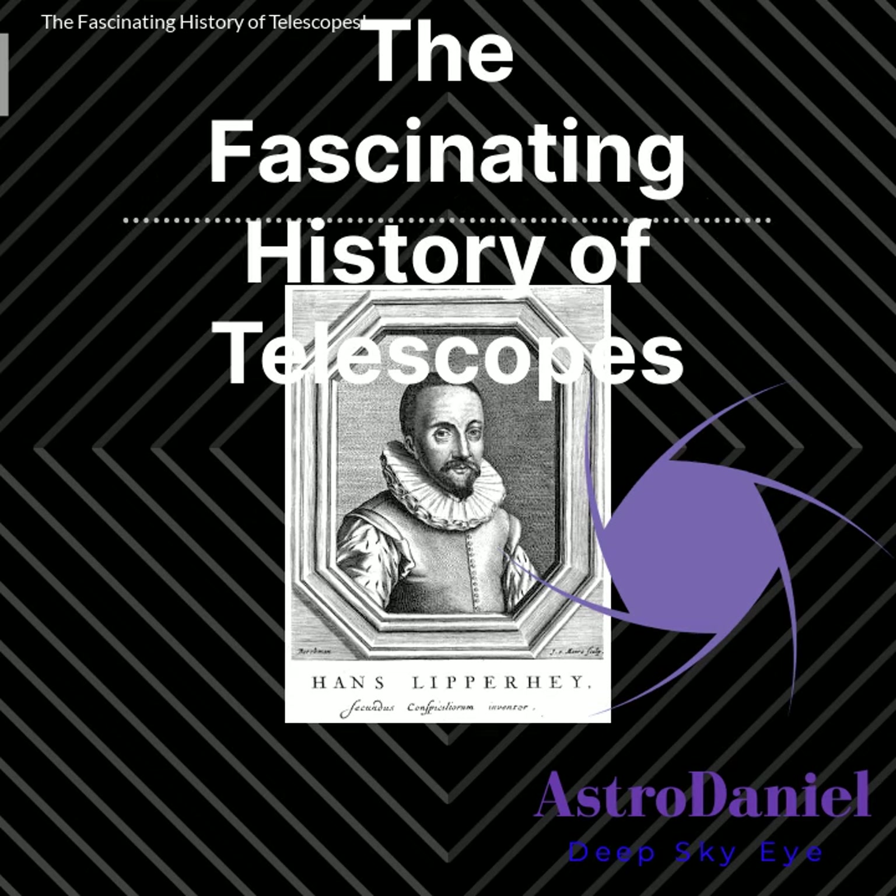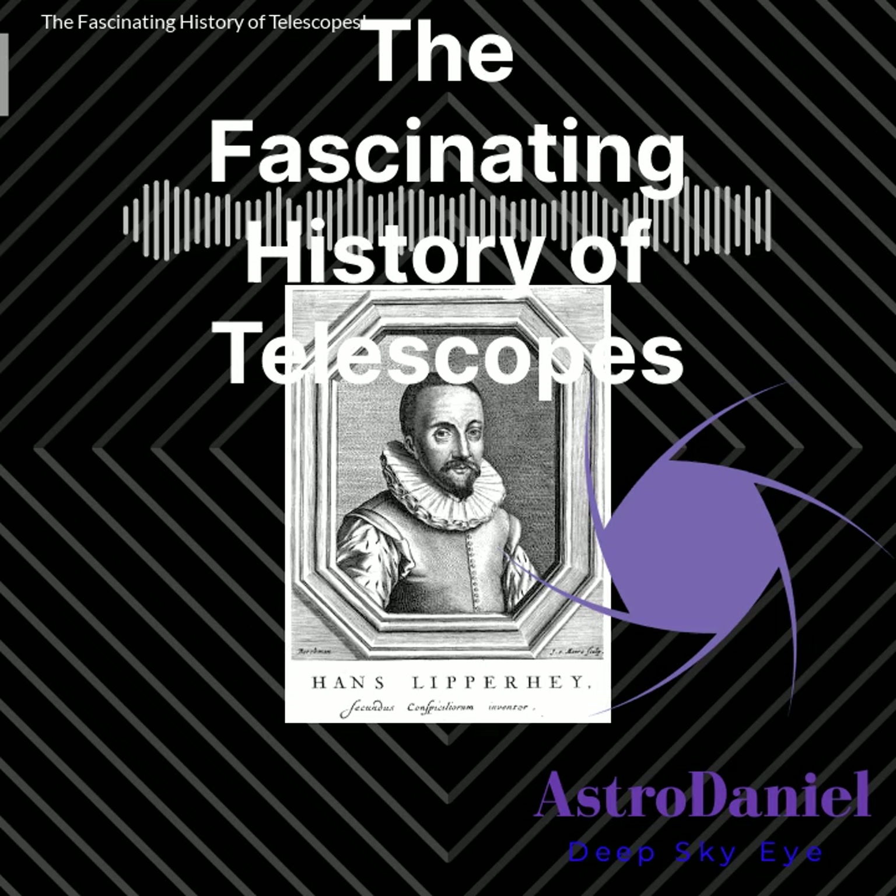Welcome back to our channel. Today we're taking a journey into the fascinating history of telescopes. The first telescope was invented in the early 17th century by Dutch mathematician and astronomer Hans Lippershey. Lippershey's invention, known as the refracting telescope, used convex and concave lenses to magnify distant objects.